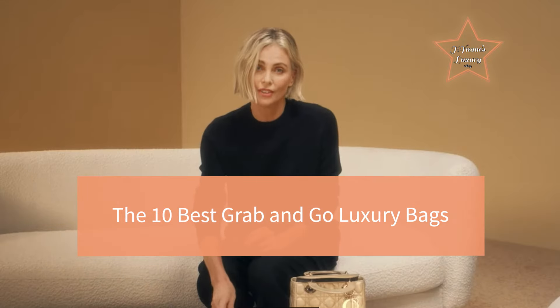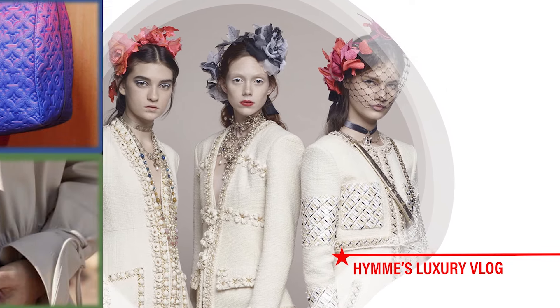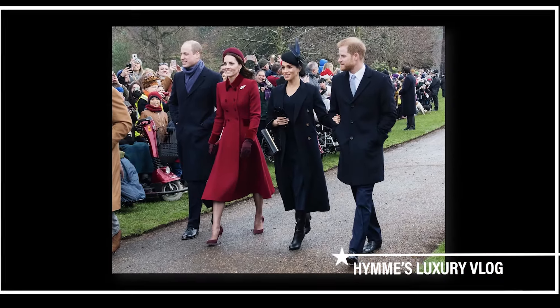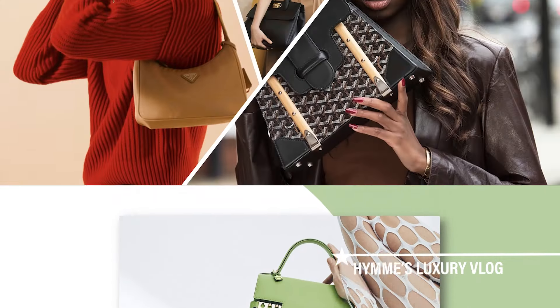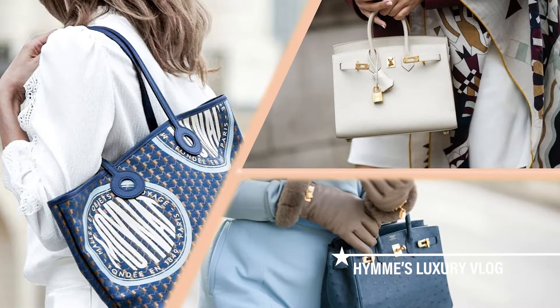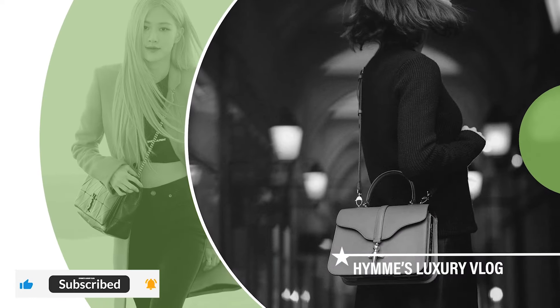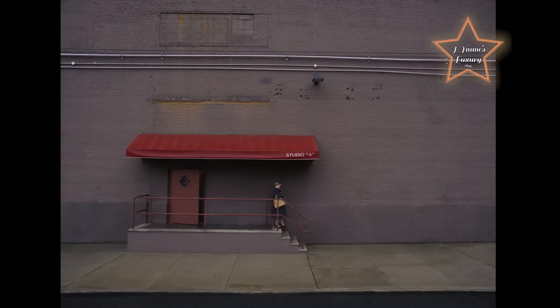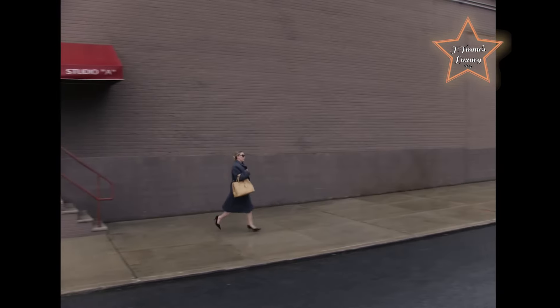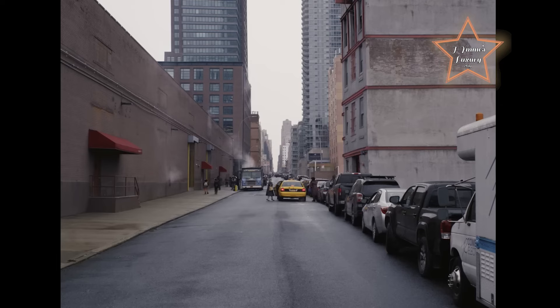Welcome to Haynes Luxury Blog. If you're keen on investing in a piece, then weighing your options is a very important step. From iconic classics to contemporary favorites, I've curated a list of the most coveted bags that effortlessly combine style, practicality, and luxury. Today, we're delving into the ultimate must-have accessories for fashion-forward individuals: the 10 Best Grab & Go Luxury Bags.